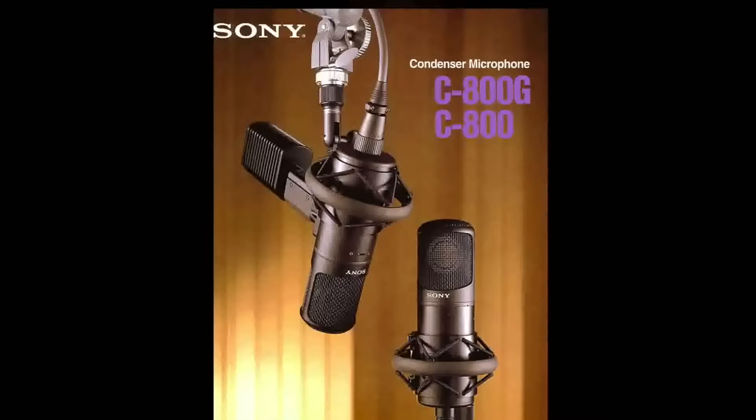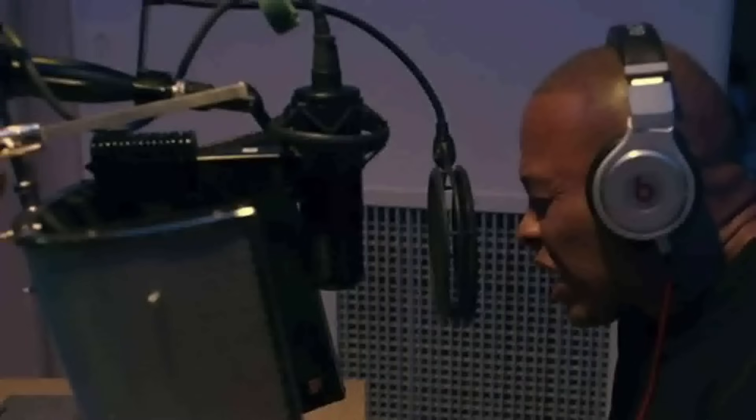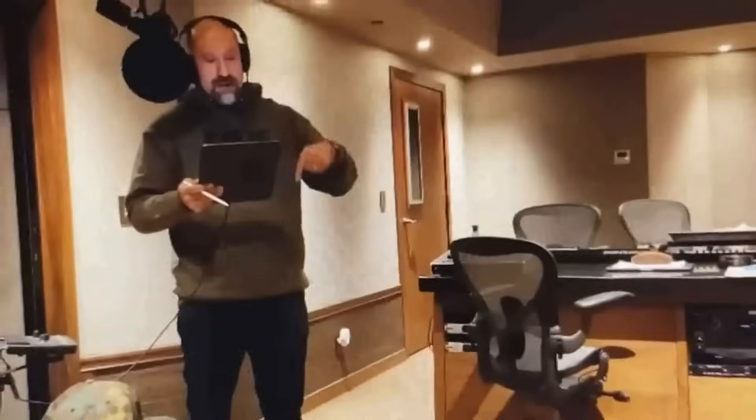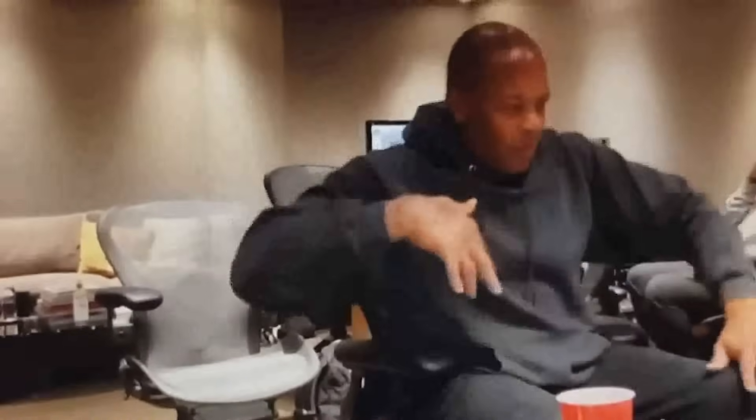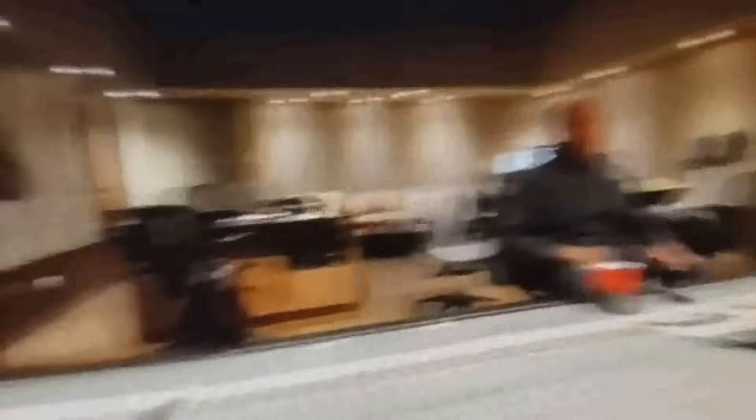One great example was when Dr. Dre first heard the mic — he instantly bought two of them. Dre still uses it till today. He got on the mic and said, 'Big Rick, what kind of mic is this?' I said, 'It's a new Sony, it just came out — it's about $6,000 to $8,000.' Dre recorded his vocal, came out, called his Gaia, and said, 'Buy me two of these Sony microphones right now.'